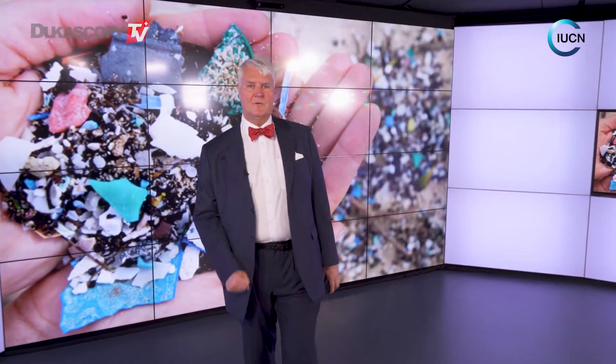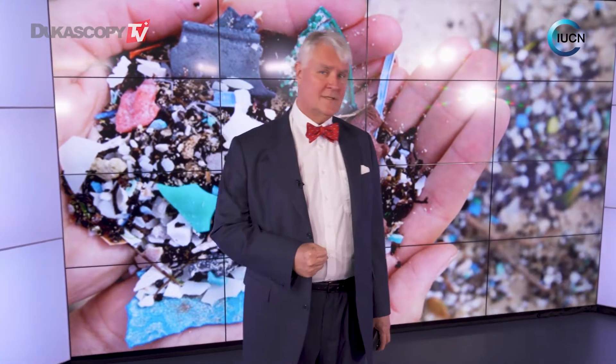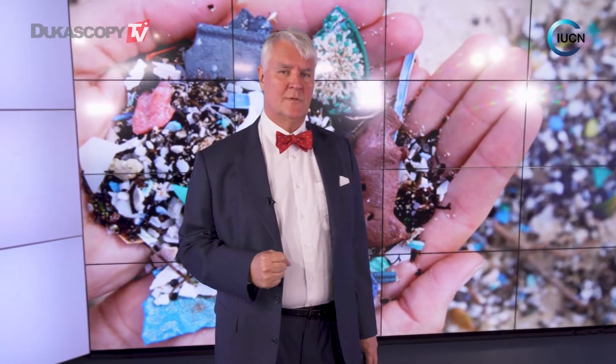Today we're going to talk about what's happening in the oceans when it comes to plastic. Quite clearly we're seeing all kinds of shifts right now. We're all aware of it — the news is full of it. But what's the backstory? Well, in fact, we're starting to see all kinds of shifts in the ocean right now.